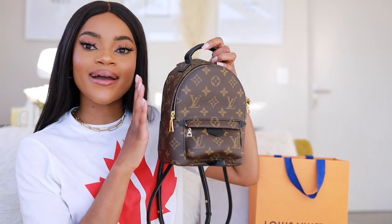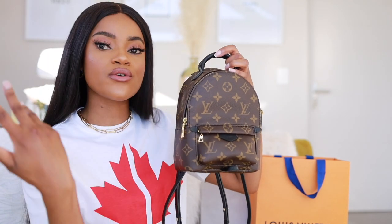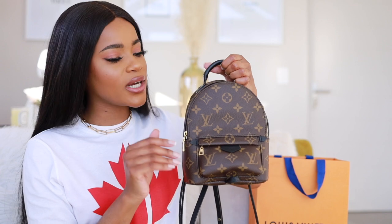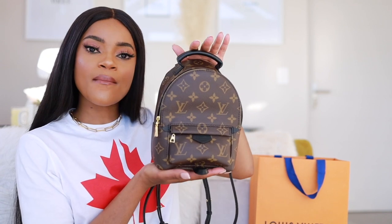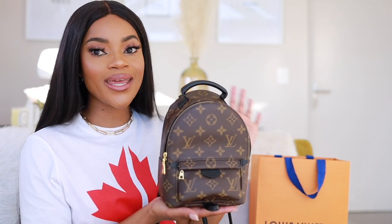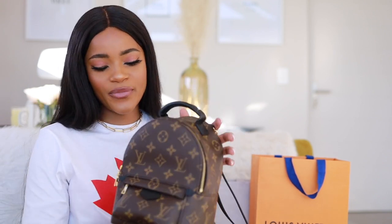There's also another colorway — basically the reverse monogram — which comes in a kind of orange or light brown look. This one is the classic monogram, and I prefer it because it can literally go with anything you're wearing. It has gold and black details that blend with virtually any outfit, whereas with the reverse monogram I feel it would be a bit more restricting in terms of what you can pair it with.